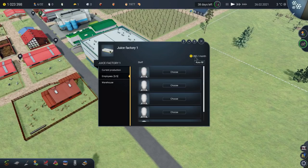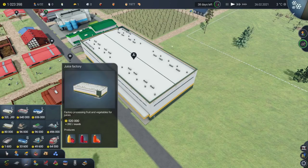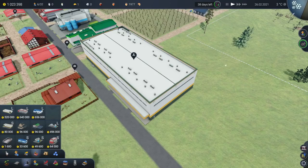It cost us $392 units of money to run per month, plus it cost us just over half a million — $520,000 to actually put together in the first place.